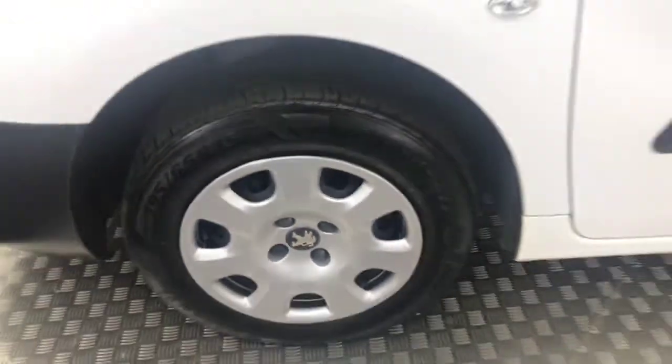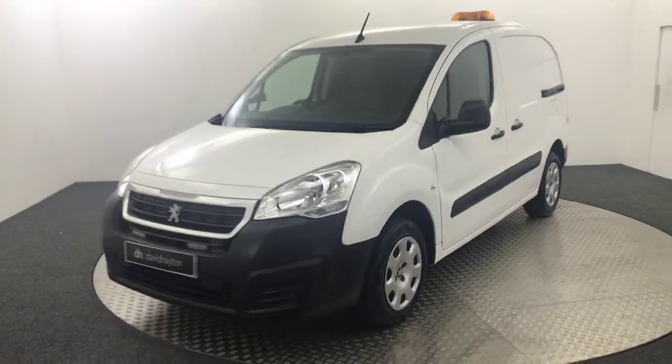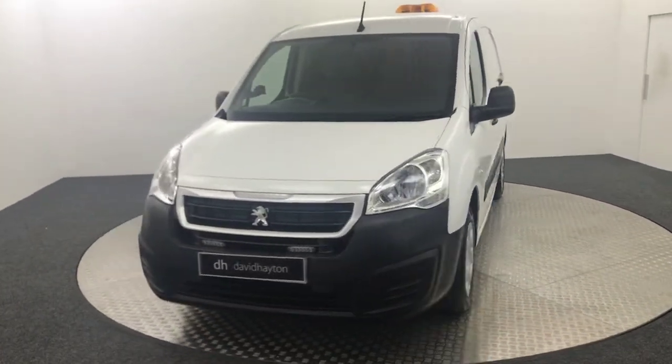Very clean. It's just had two previous owners, one of them being ourselves. It's got full stamped service history and it does have two keys as well.